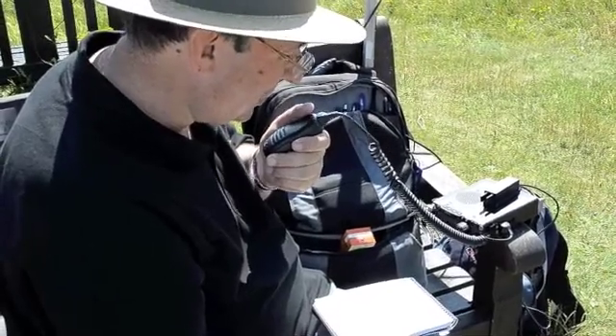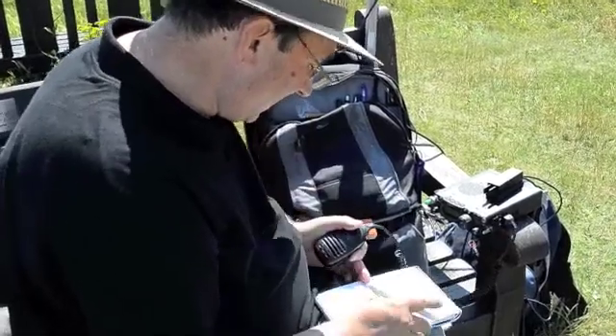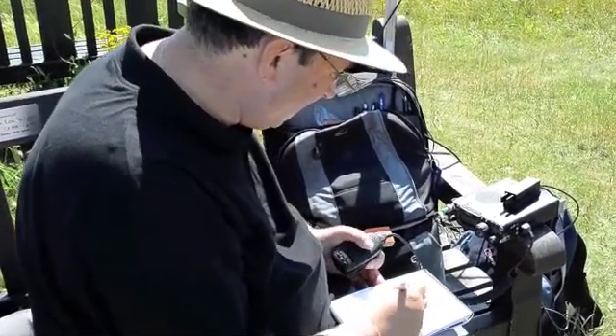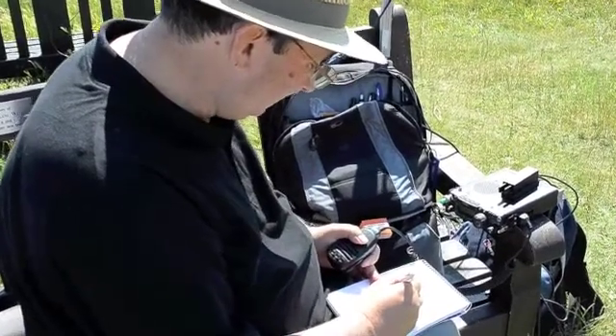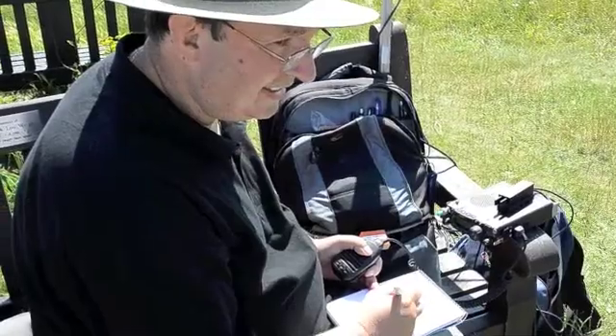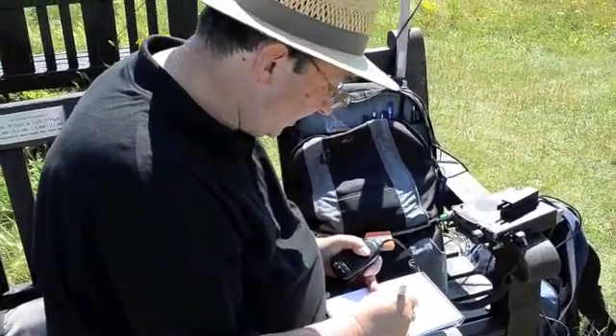Good morning to you, Jim. You're a nice signal here as well. The VHF band is playing games today. We've had Netherlands as well. The other side of Cromer to you.